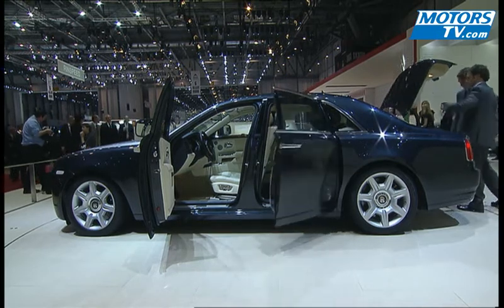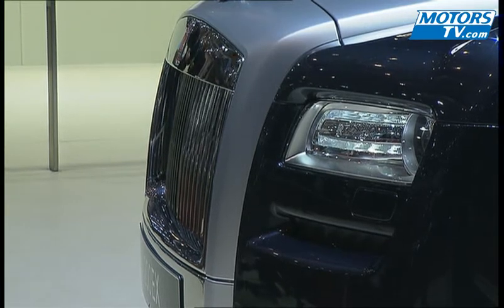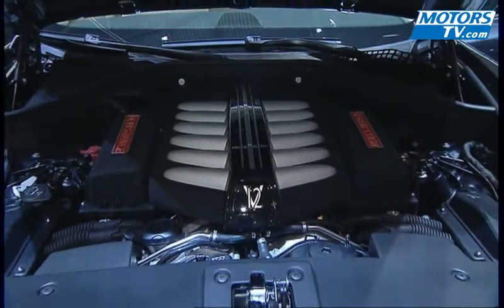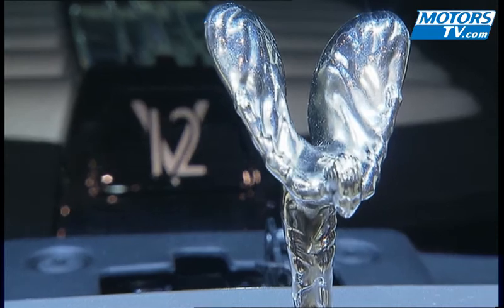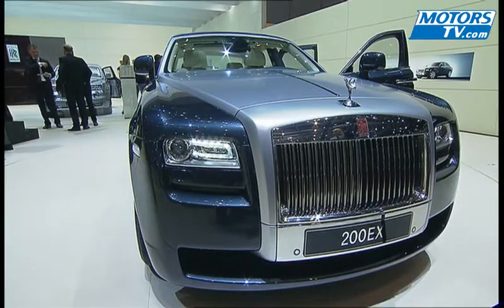This 200EX is still considered a concept car, but 90% of what you see will be featured on the final version. Scheduled for release in 2010, and based on the BMW 7 Series platform, it's also powered by the same V8 engine from the 760Li. Rolls-Royce isn't announcing its power output for the time being, and will not do so until next year's Geneva show.